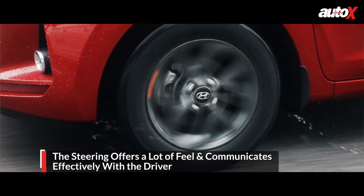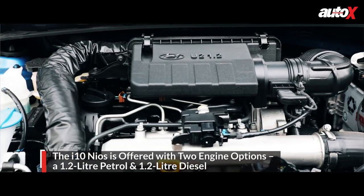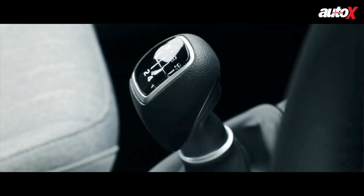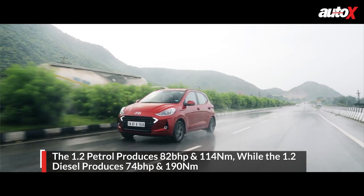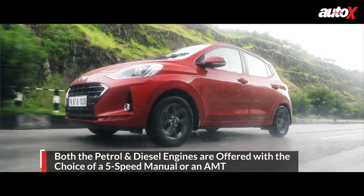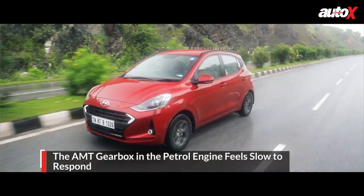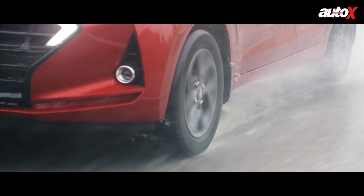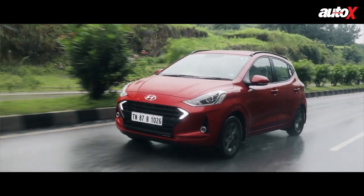Engine options: you get two engines — the 1.2 petrol and the 1.2 diesel — the same engines as on the last i10 but with slight efficiency improvements. On transmissions, the last gen only offered a torque converter automatic on the 1.2 petrol; now they offer an AMT automatic on both petrol and diesel. On the diesel, the AMT works quite well. On the petrol, the AMT doesn't work as well — it hunts for gears when you press the throttle hard — so I'm not sold on the 1.2 petrol AMT. The petrol engine is refined, but the diesel is a little too loud for the segment.